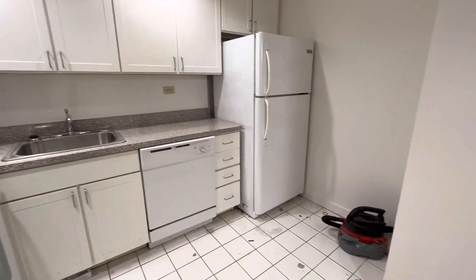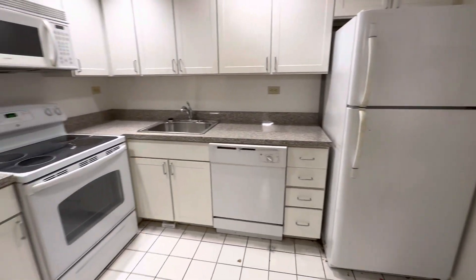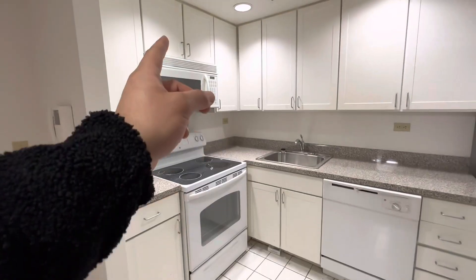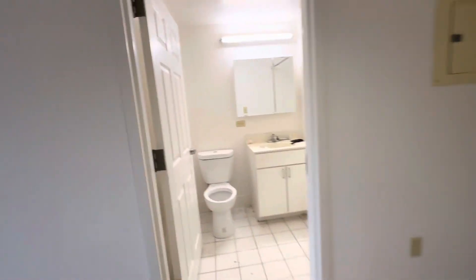The apartment is as the last tenant left it, so it needs to be cleaned, painted, and grouted. They need to check all the appliances — it comes with a stove, microwave, dishwasher, and fridge. It's a full-service, modern-style building.